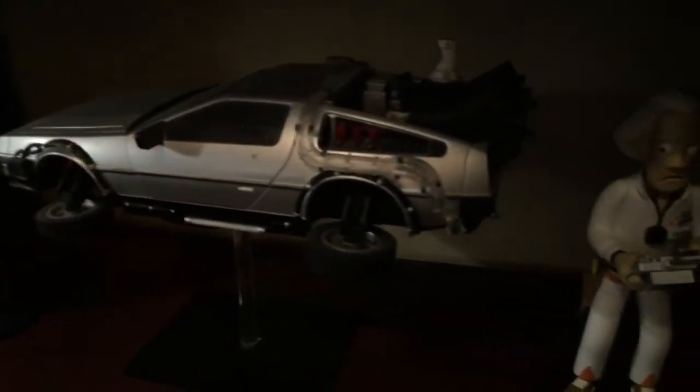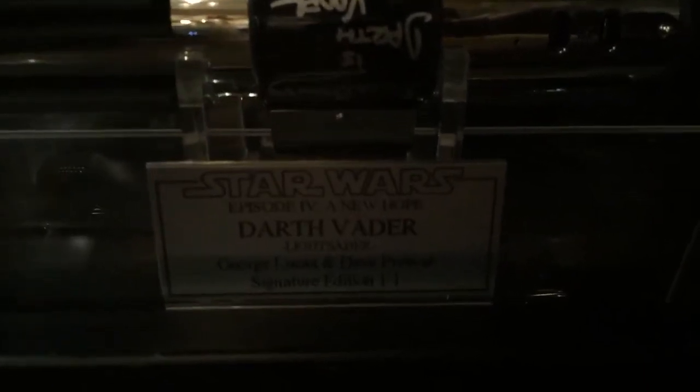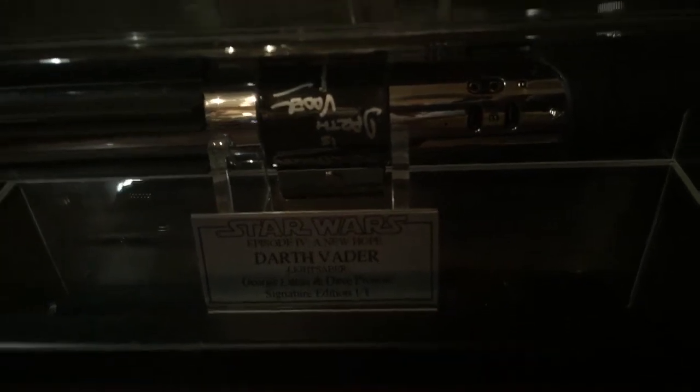This is the Han Solo blaster from Empire Strikes Back, my Rebel Trooper blaster from A New Hope, and some collectibles. Then the Jedi training remote from Master Replicas. These two are pretty amazing — my Luke Skywalker lightsaber signed by Mark Hamill and George Lucas, and my Darth Vader A New Hope saber signed by Dave Prowse and George Lucas.